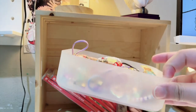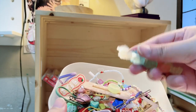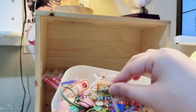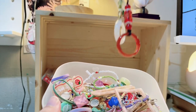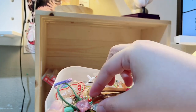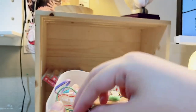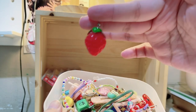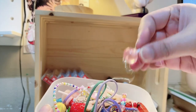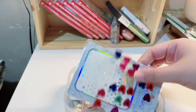The second layer has phone charms, hair clips, cute accessories, and random little knickknacks. The last layer just has some stickers and earrings.